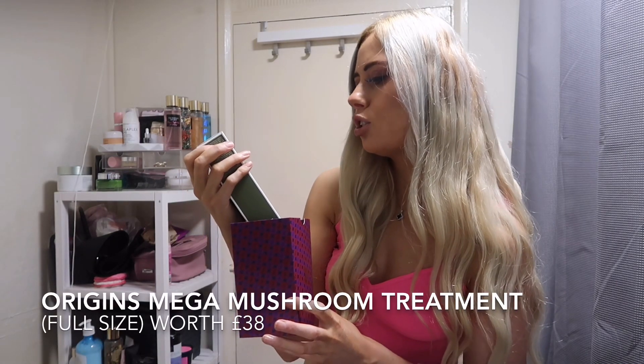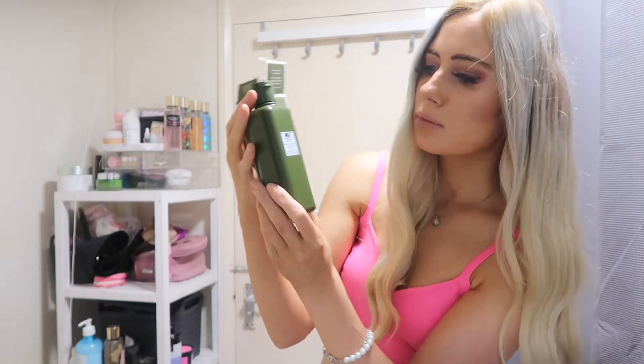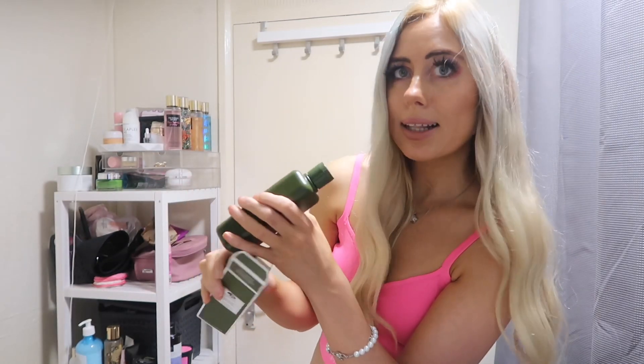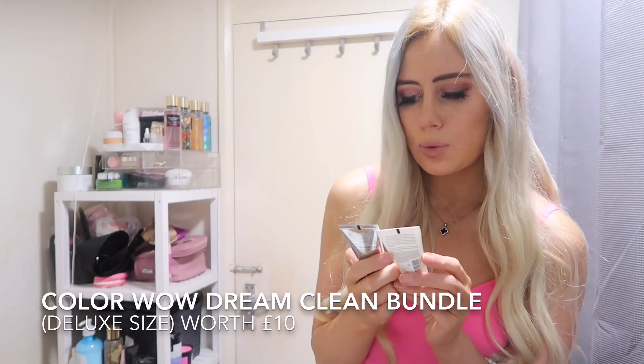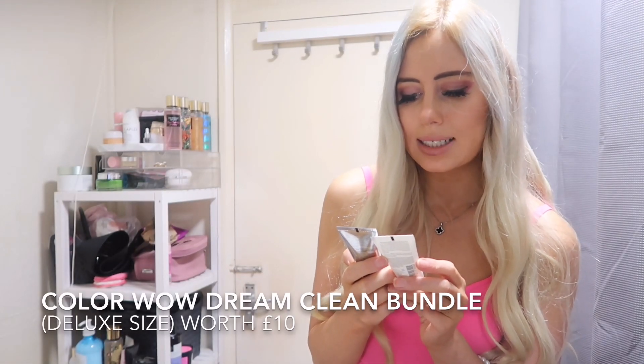Number ten is a good one — we've got the Origins Mega Mushroom Relief and Resilience Smoothing Treatment Lotion. Number eleven also has two things in it, and it's Colourwell. We've got the Colourwell Color Security Shampoo and Conditioner.